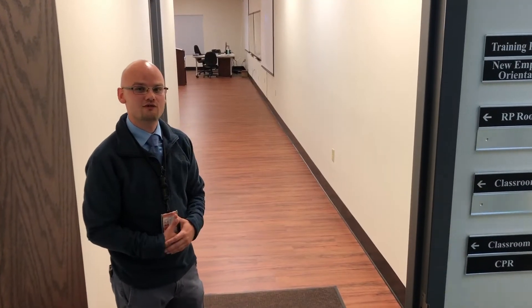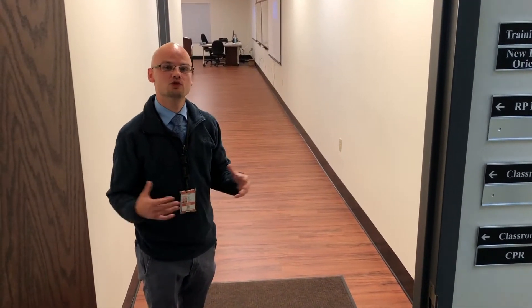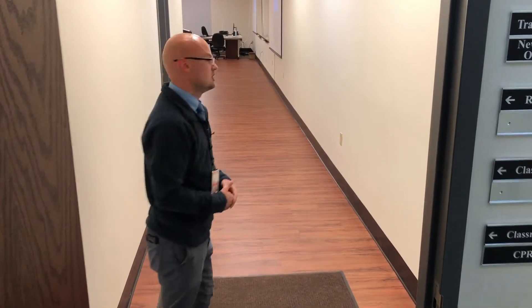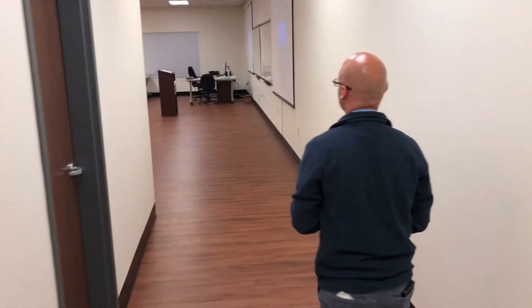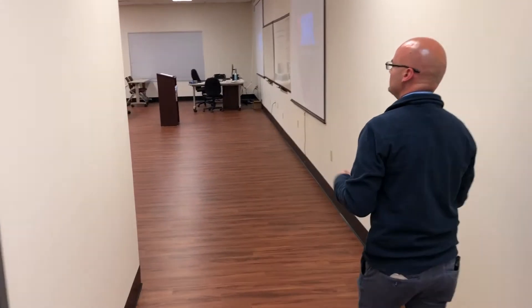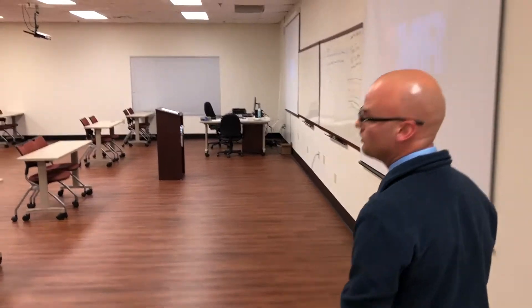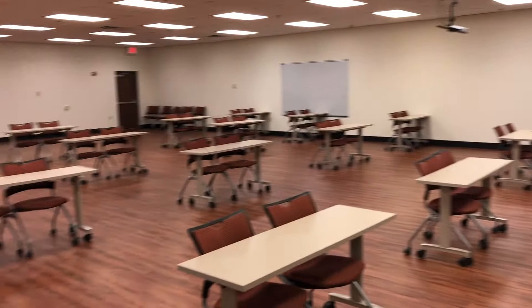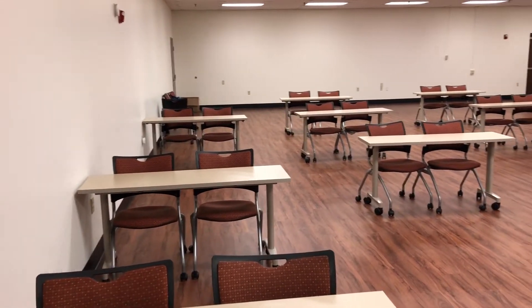Just down the hall from our regional offices, we're extremely lucky here in Knox County because we have multiple classrooms available to us. This is our largest classroom, which can hold groups of up to 125 people. We use this classroom for continuing education with our current employees, and we also house our EMT school program here and allow other agencies to come in and use our classroom for their training as well.